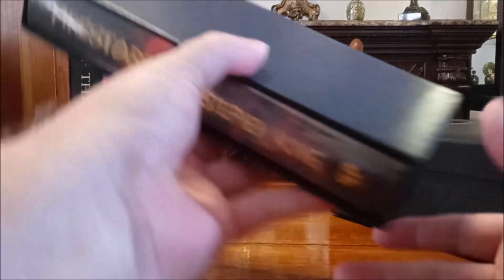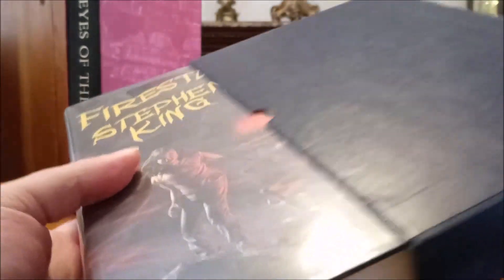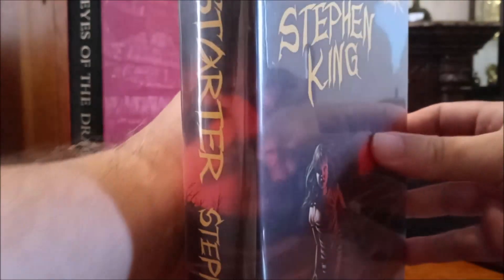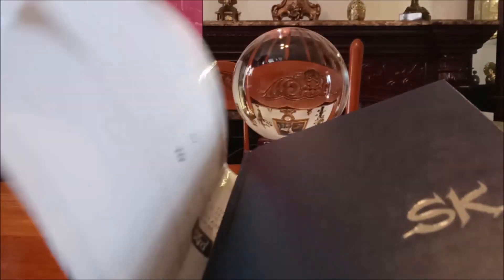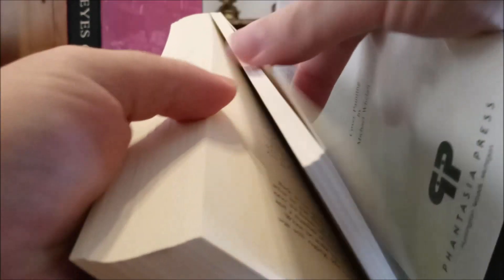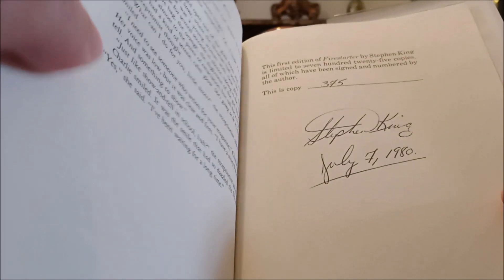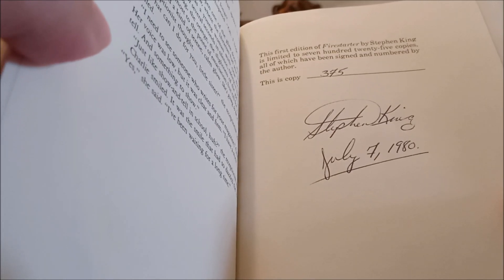This is the first limited signed edition that Stephen King did. This was from Fantasia Press, and it's the limited edition of Firestarter. It comes in this navy blue slipcase with this very attractive wraparound dust jacket. It came bound in blue buckram with the author's initials on it, and it has blue endpapers. There, Stephen King signed, numbered, and dated it. This one is dated July the 7th, 1980.